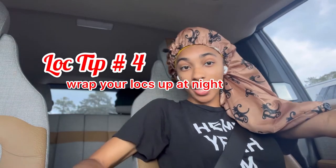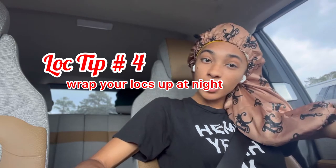Today's tip has a little bit to do with hair wraps, so I think it's very fitting. Let's get into it! Day 4, lock tip number 4: wrap your hair at night — in a bonnet, in a wrap, or in both.